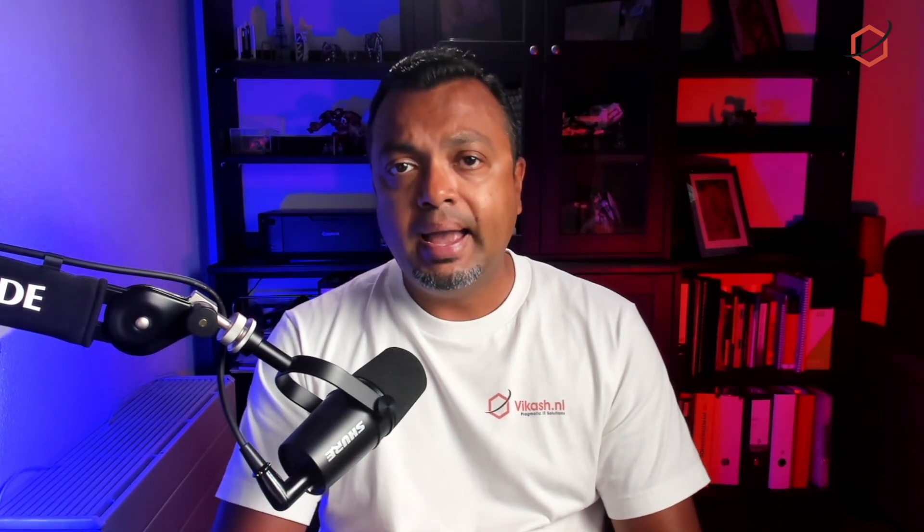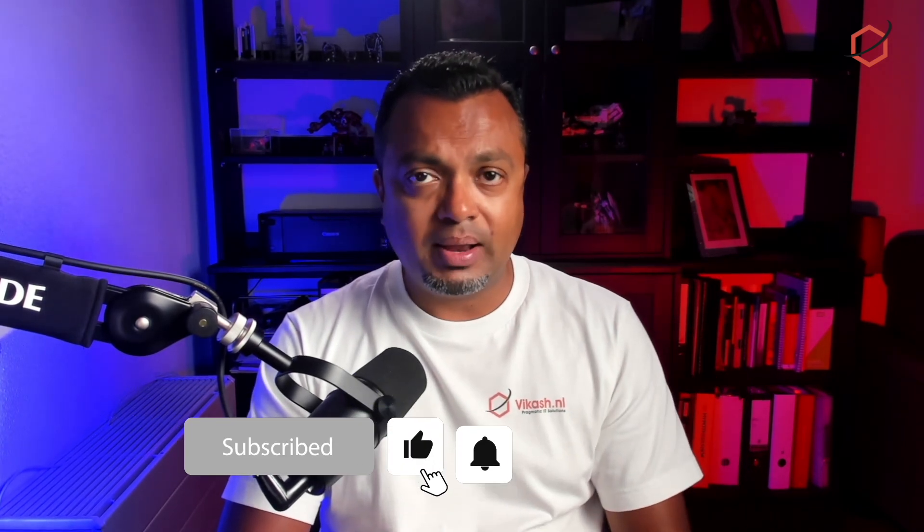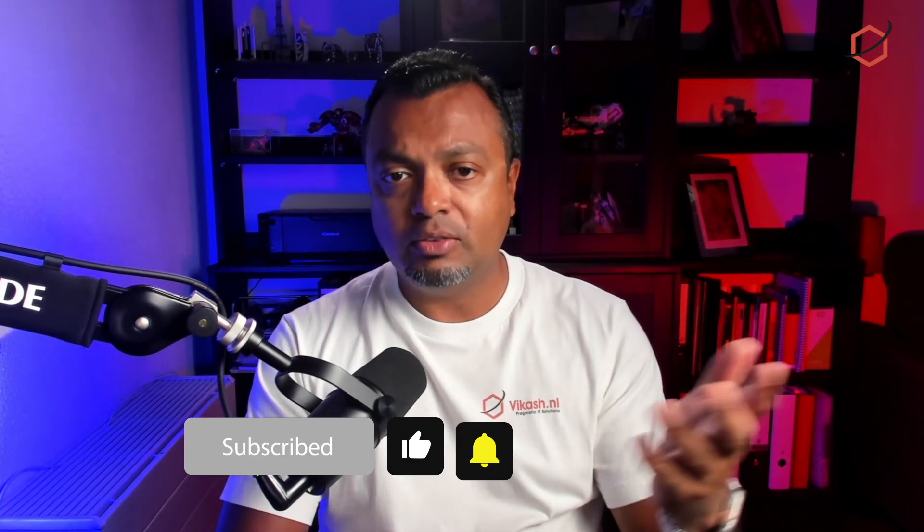As always, thank you for watching. I hope you have learned something new in this video. If you have comments, leave them in the comment section below, and don't forget to click the like and subscribe buttons so you get a notification every time I post a new video. Take care and see you in the next video.